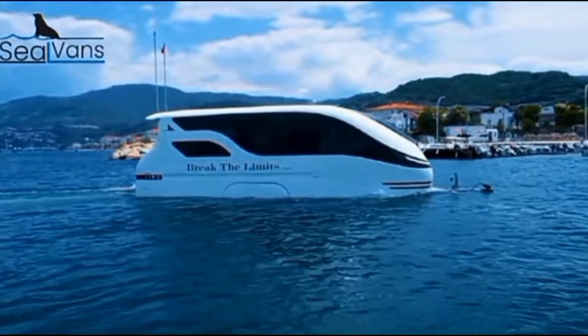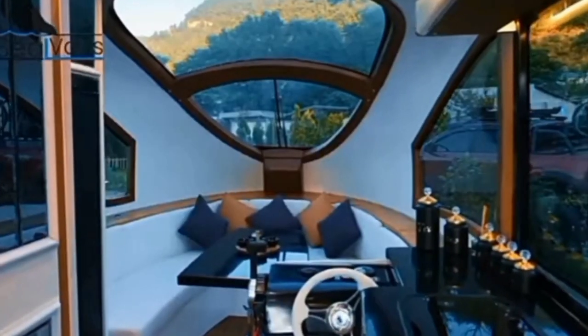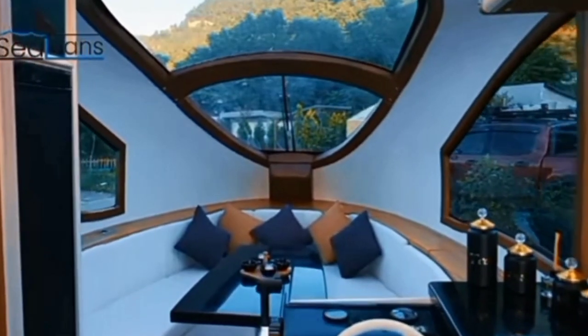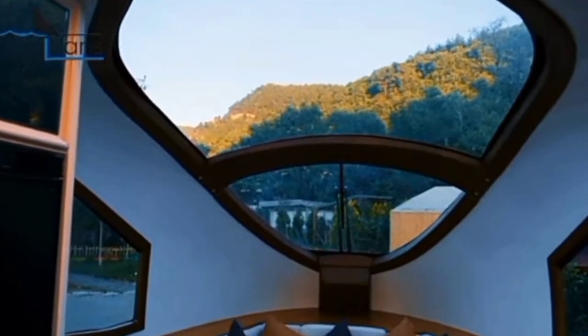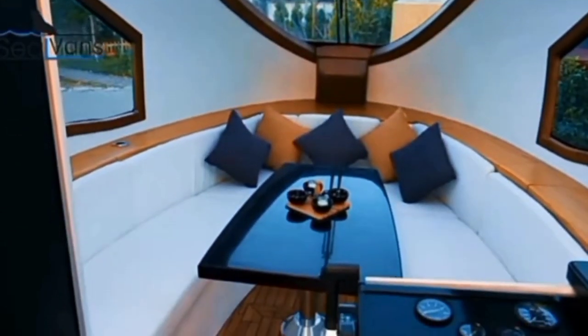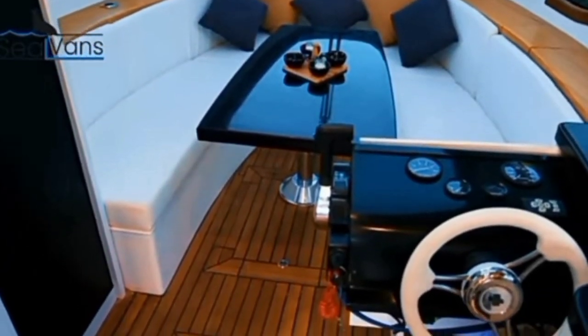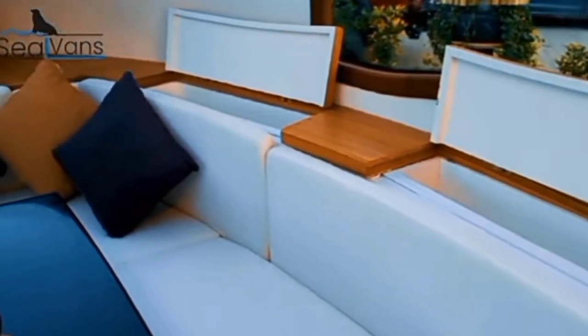Sealvans is an amphibious vehicle that can travel both on land and in water. It offers both the possibility of camping on land and the pleasure of cruising in water with an external engine. Equipped with modern and high-quality equipment, Sealvans offers a pleasant holiday experience to camping and sea lovers. It is a luxury boat caravan that can be divided into two separate bedrooms at night,